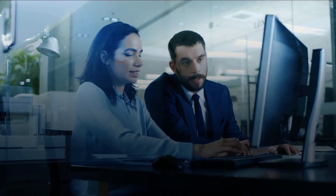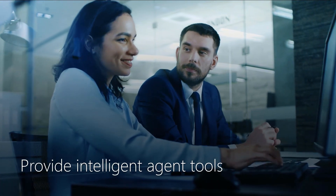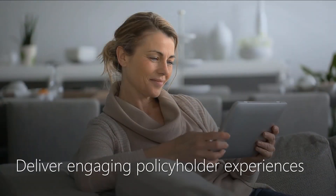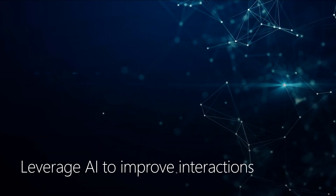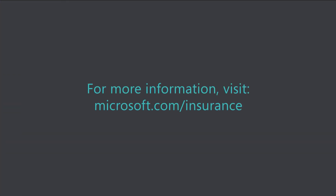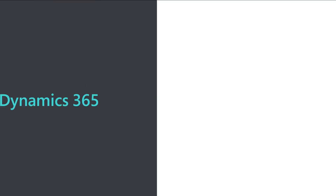As you've just seen, Microsoft is redefining how insurers do business by empowering them to provide intelligent agent tools, deliver engaging policyholder experiences, and leverage AI to improve all interactions. For more information, please contact your Microsoft representative or visit our website.